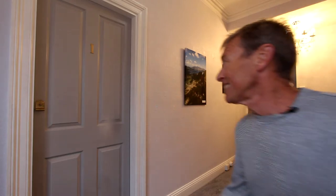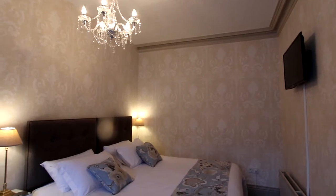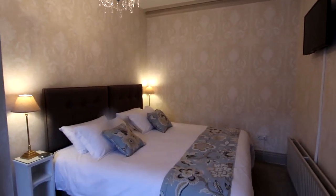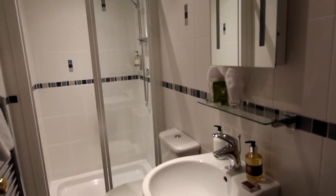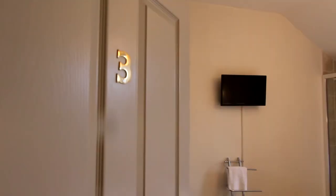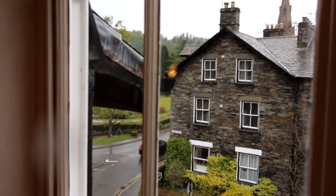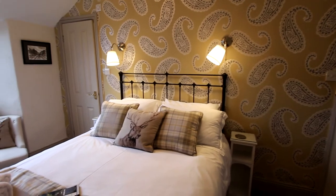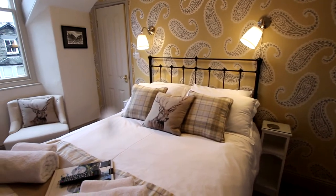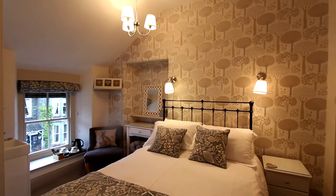If you want to avoid the stairs then room number one here is probably the one to opt for. This is our big double twin room and there's a massive super king-sized bed in here. This is room number three, which is on the top floor and faces the front — it's a really nice outlook from the sash window at the front. It's also misleading to think of this as a B&B really, because it's more hotel standard with the furnishings, the decor and the lighting in every one of the bedrooms, which is also really nice.